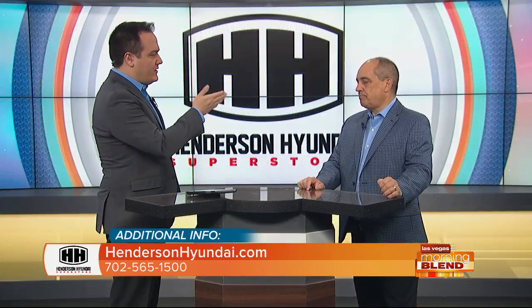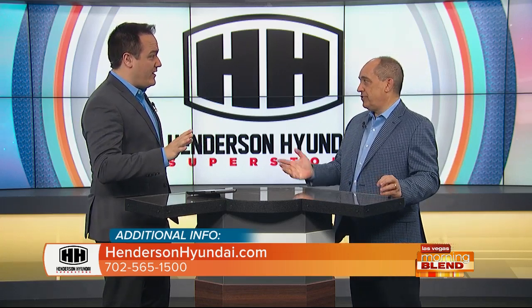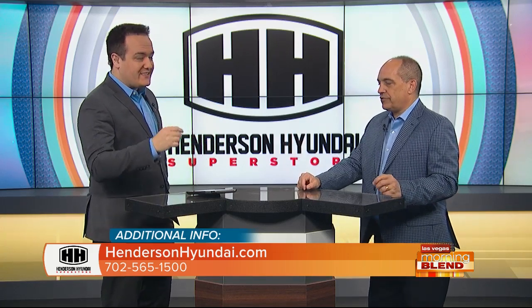And of course, this is a 2020 Palisade. Brand new, bleeding edge, right off the line — we just got them a few days ago.